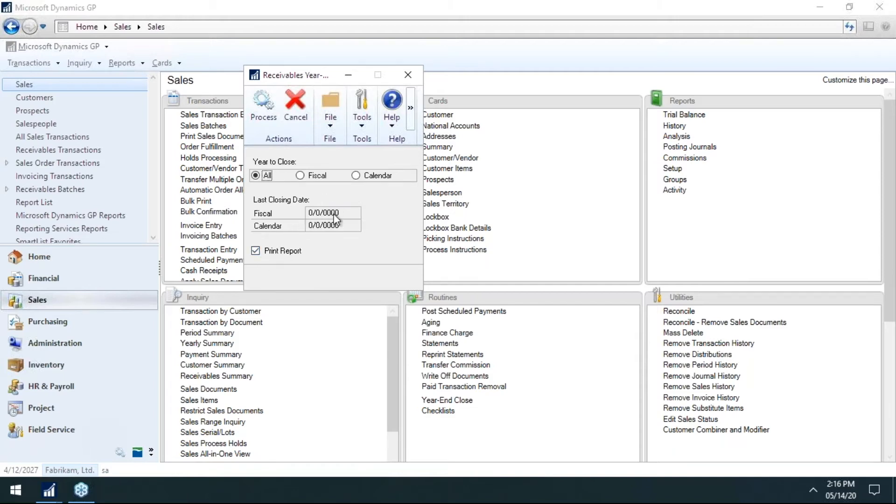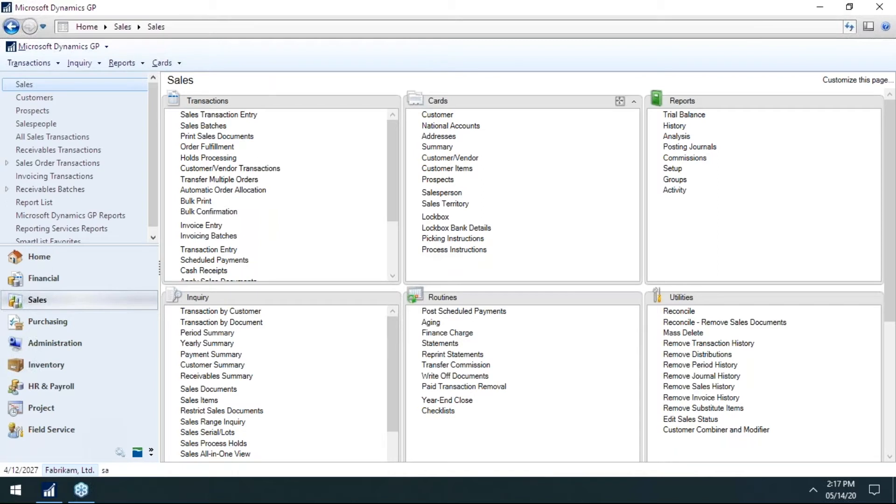In the AR year-end close window, you can close both the fiscal and the calendar year — for about three quarters of organizations, those are the same thing. You click on Process and that's done. Sometimes people ask what this actually does for AR and AP — honestly, not a lot. It ensures that on the inquiry side, there are opening balances for the new current year. For AR and AP it's not the most drastic thing in the world — I've even seen organizations skip it — but it's such a simple process we might as well go through it.